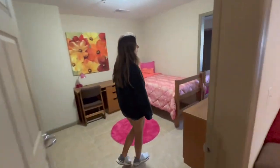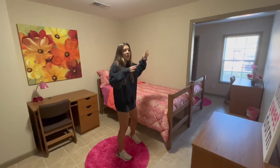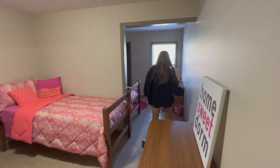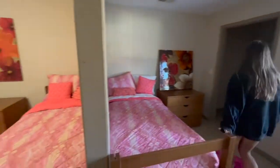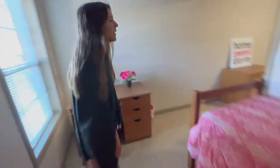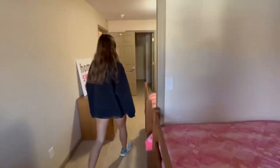Then we have the bedrooms. Unlike most universities where you have a little shoe box, you have a lot of space in here, separated by a wall between you and your roommate so they have their own side. Every bedroom comes with a walk-in closet, a bed, a dresser, and a desk. The walk-in closet is very spacious, and that wall does separate the beds so you have some privacy.